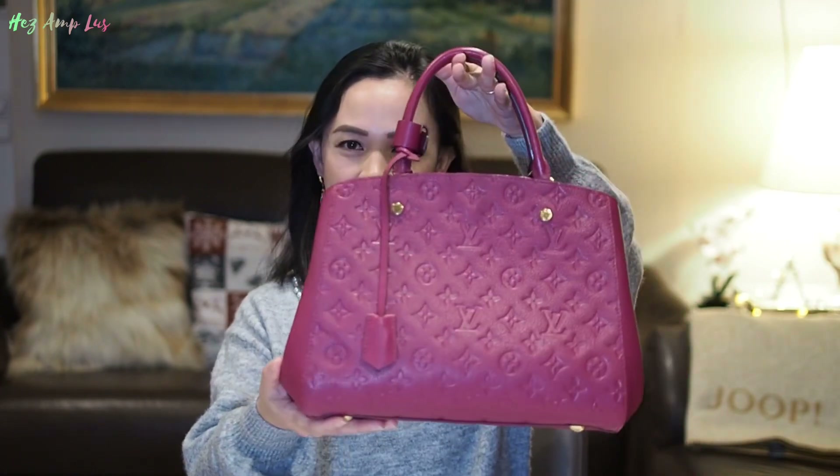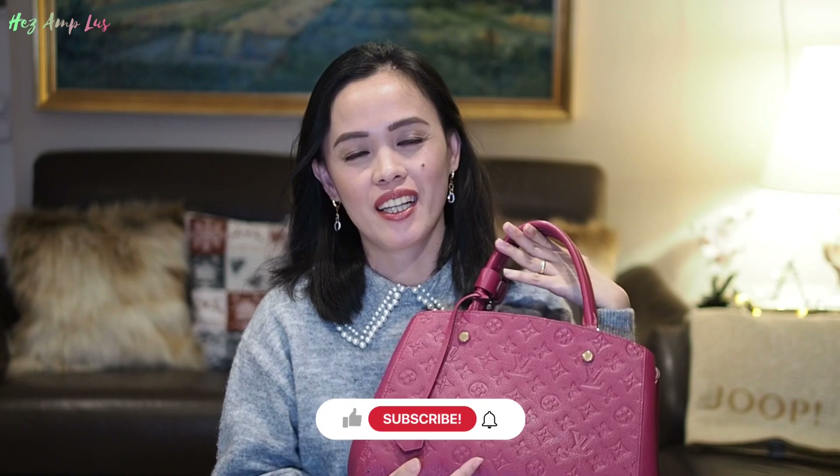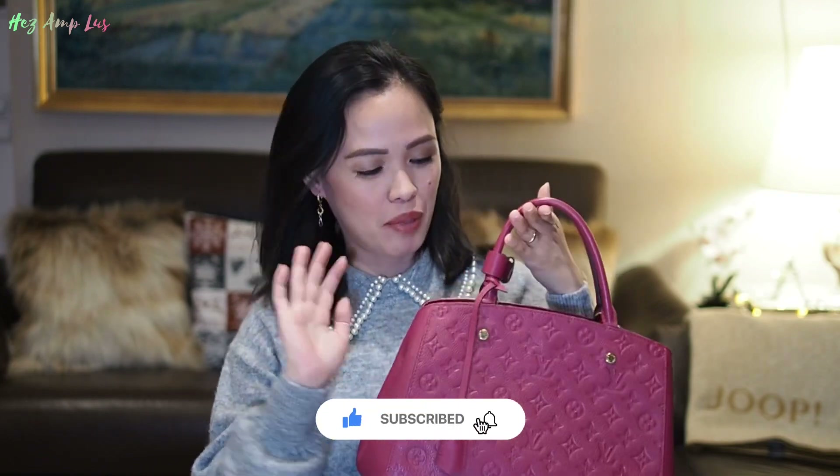That was all for today guys, thank you for watching. If you like fashion haul reviews, unboxings, and luxury bags, please subscribe to my channel. If you like this video, please hit the thumbs up button. Bye bye guys, God bless us all!